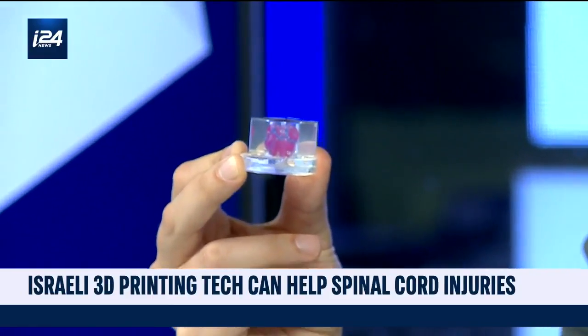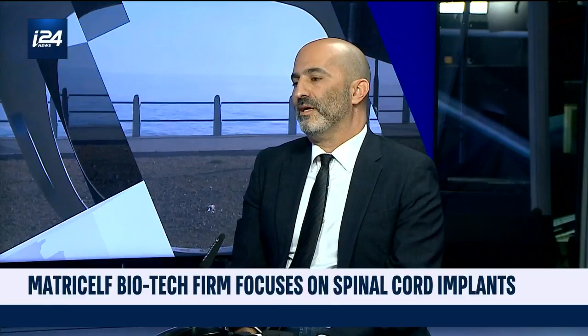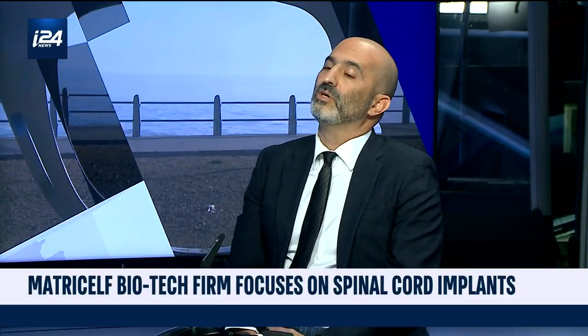This heart was printed by Tel Aviv University, by the lab that we actually licensed the technology from. We are developing a platform for tissue engineering, and the main differentiator of our technology opposed to other technologies is that we use the same patient's own biomass in order to create any tissue and any organ that we want, which we can either print in a 3D printer or inject it to wherever we want to treat.